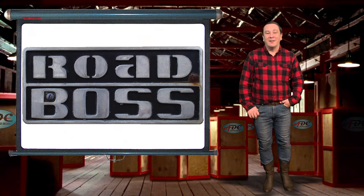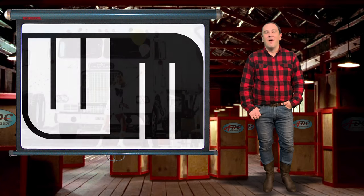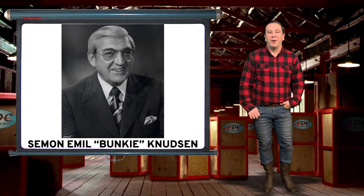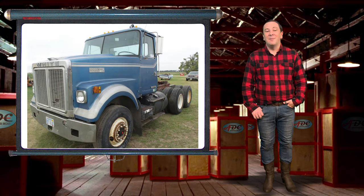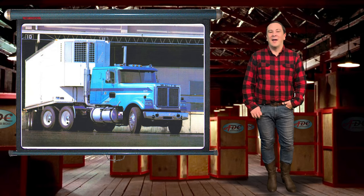Now we get to the White Road Boss. White Motor Company was floundering after the breakup of their agreement with Freightliner. White survived well into the decade of the 1970s, thanks to the son of a long-time GM president and former Ford Motor Company president. He is credited for briefly bringing White back to life. During this time period, a new line of truck models were introduced to the trucking industry, including the White Road Boss, the White Road Commander, and the White Road Expediter.